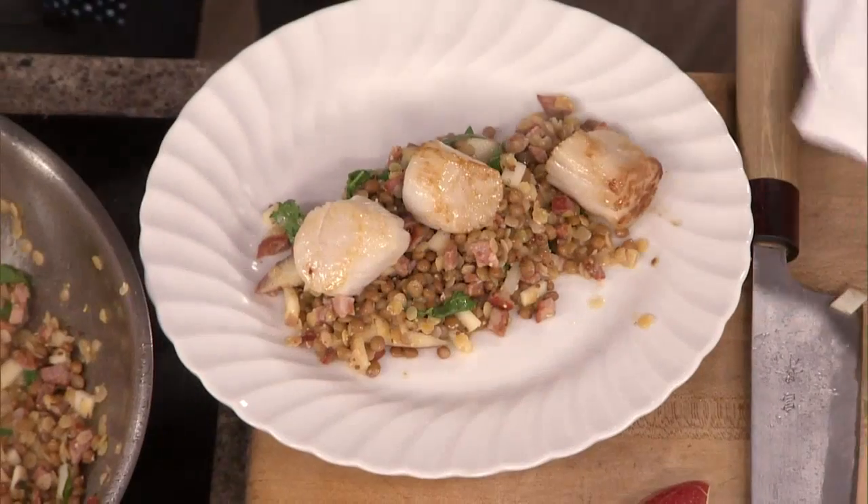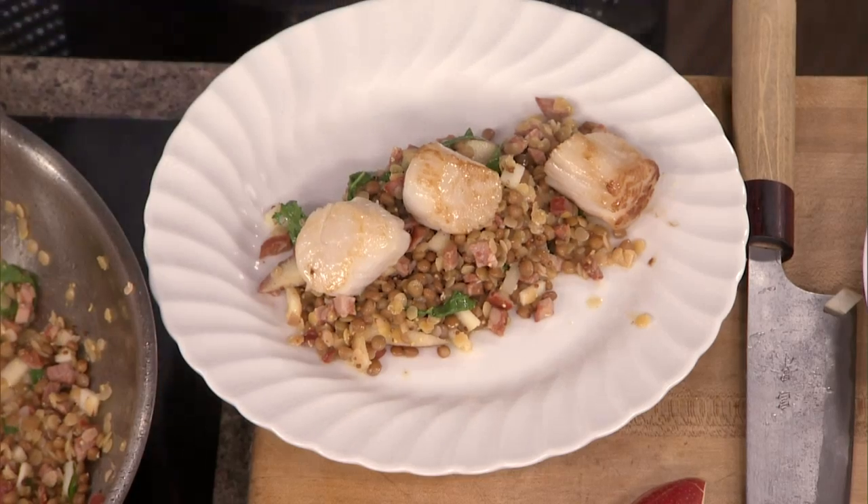We are putting this recipe on our website. Dan, I hope you'll come back and visit us again. I would love to — thanks for having me. All right, let's go to break, more coming up.